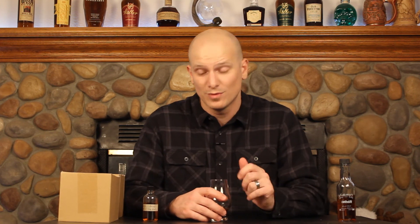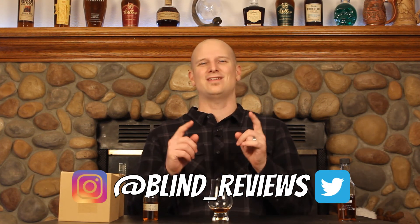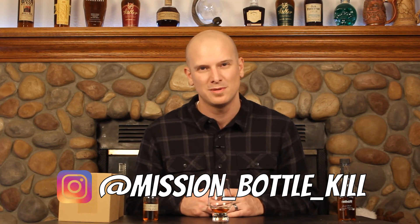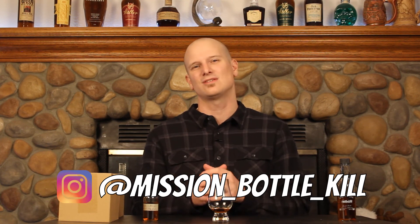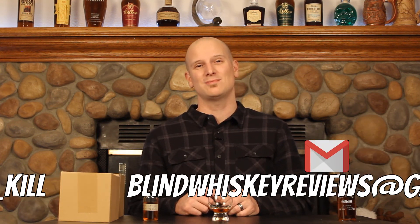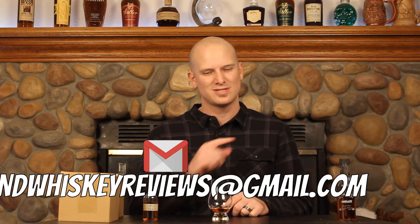Anyway, good whiskey. I can't wait to try more of their stuff. If you've had a chance to try any Bourbon 30 whiskey, let me know in the comments below — love to hear what you guys think. As always, you can catch me on Instagram and Twitter at blind_reviews, and on Instagram at Mission Bottle Kill where I post pictures of people emptying all kinds of bottles of whiskey. Tag Mission Bottle Kill in your picture if you want me to post yours. You can also email me at blindwhiskeyreviews@gmail.com — that's whiskey with an E. Until next time, cheers.